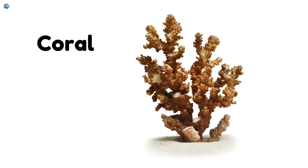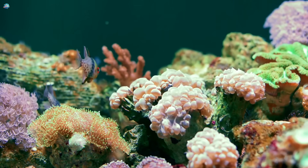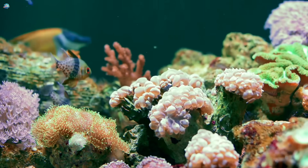Coral. Coral may look like a rock, but it's alive. Tiny coral animals build huge colorful reefs.